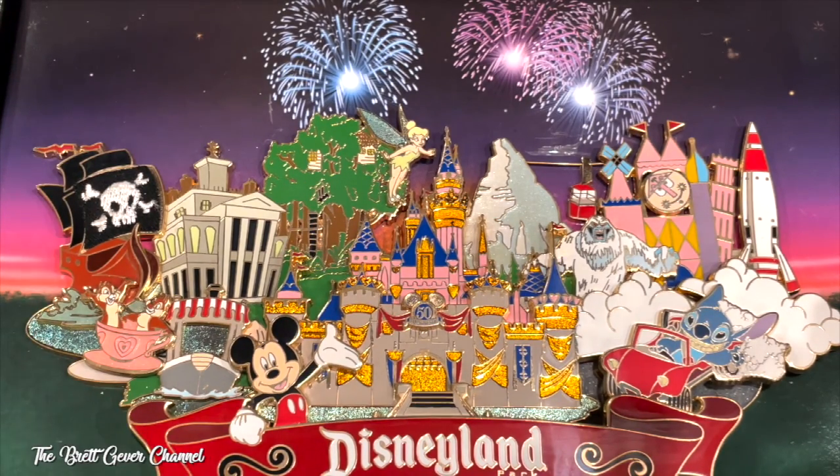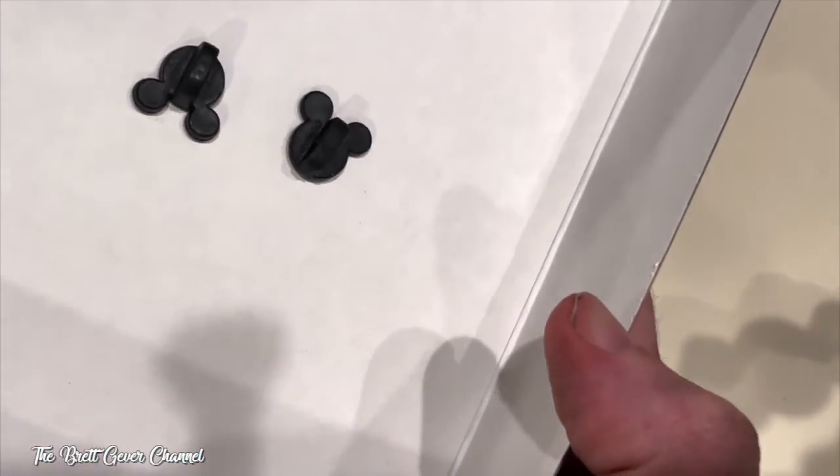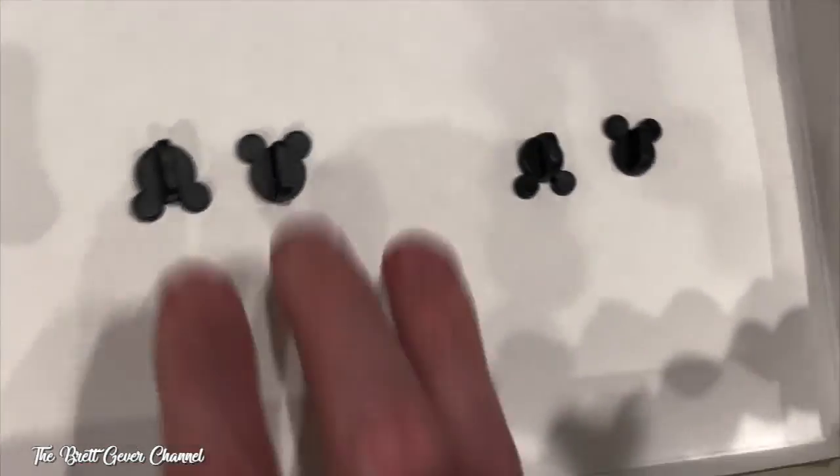The castle is all decked out for the 50th, back in 2005. It has so many great things. So if I take this out of the box, here's the back of the pins — I'm going to show you what the back of the pin looks like.